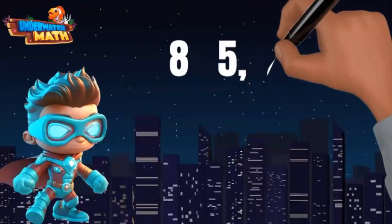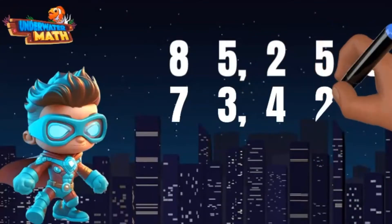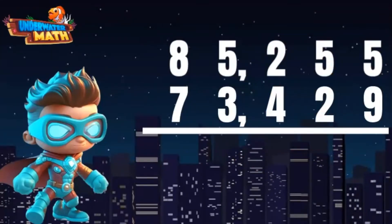Here's the deal — I have to have a total of 85,255 miles of practice time. Since I already have 73,429, I can subtract to figure out how many more miles I need. My numbers are stacked and I'm ready to subtract.